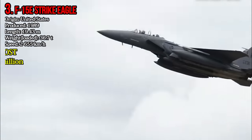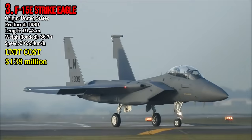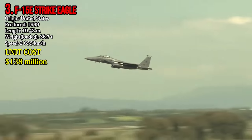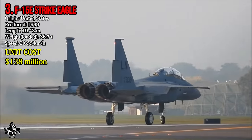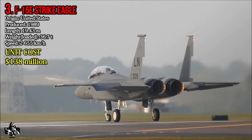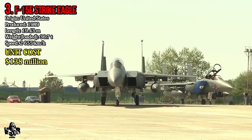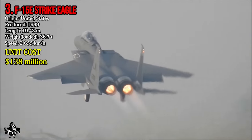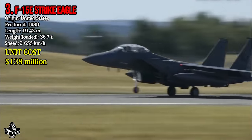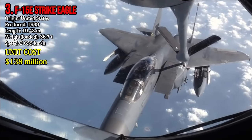Number 3: McDonnell Douglas F-15E Strike Eagle. The F-15E Strike Eagle is an American-made multirole strike fighter. It came into usage in 1989. It weighs 36.7 tons and reaches a highest speed of 2,655 km per hour. The F-15E Strike Eagle costs 138 million dollars per unit.